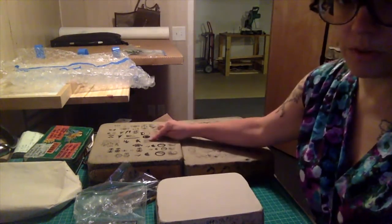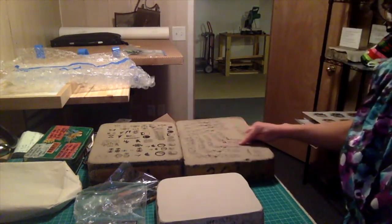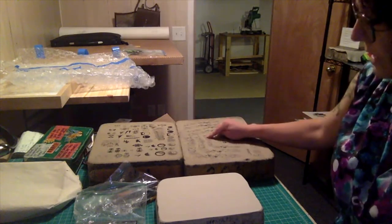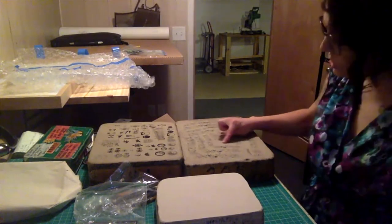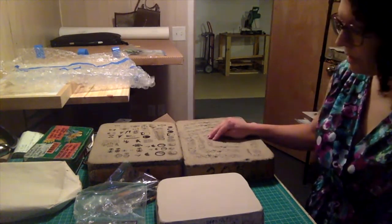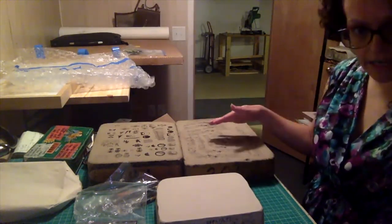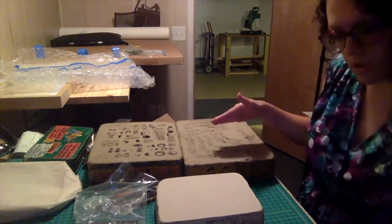These have mayonnaise labels on them that were used to print on mayonnaise jars. These here were printed onto silicone and then offset onto china. You can see this one has a curve to the surface so that it would print onto a soft piece of silicone, and then that soft silicone was impressed onto a piece of china so that it wouldn't break it, and would also conform to a curved surface.